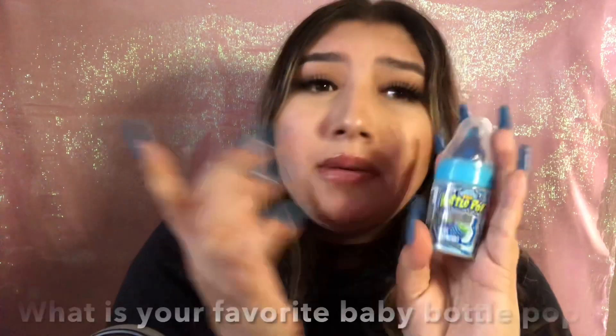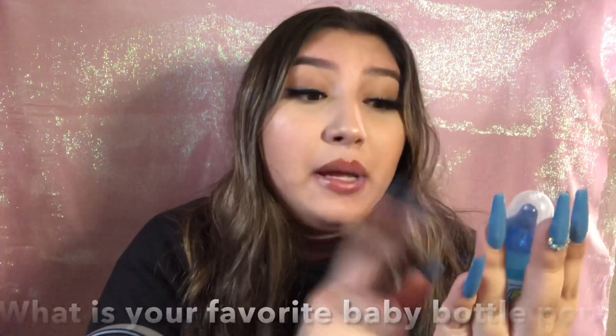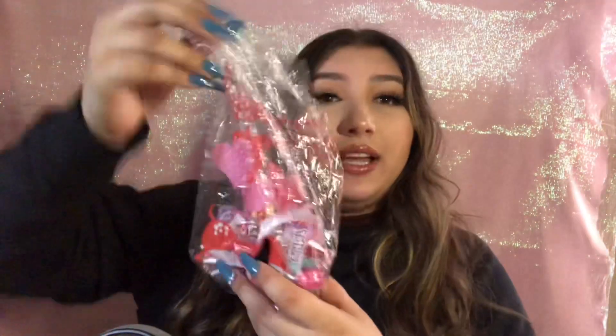Next thing — my boyfriend's baby bottle pop. He just shoved all his stuff in here. Anyway, comment down below what's your favorite baby bottle pop — mine is the blue one. Next thing I have is a candy bag, because on Saturday — today is Monday — we went to my nephew's birthday party, my brothers combined parties, and my baby got a candy bag.